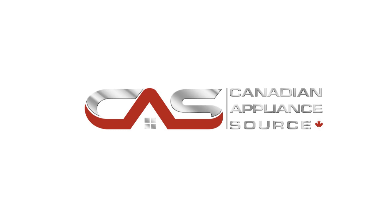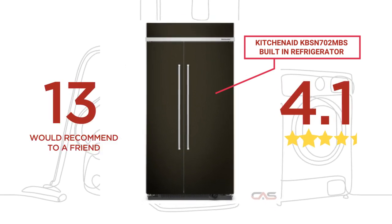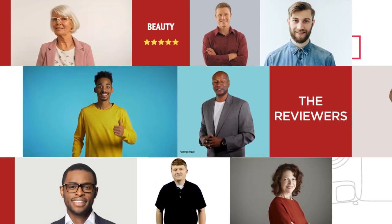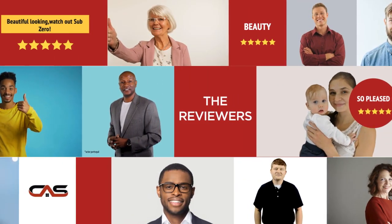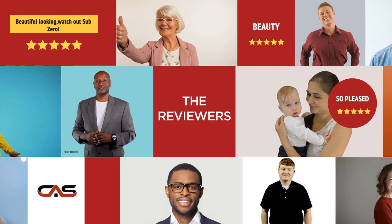Welcome to another product review from Canadian Appliance Source. This full-size refrigerator by KitchenAid has earned high scores from buyers. Real reviews from customers will help you choose the right appliance for you. This one got a 4.4 star rating.